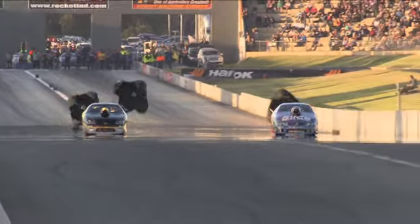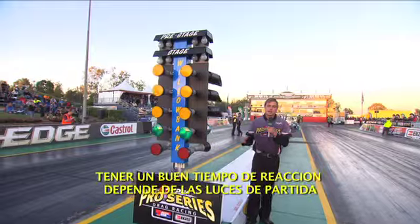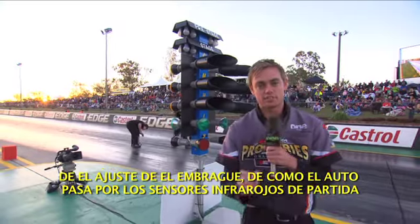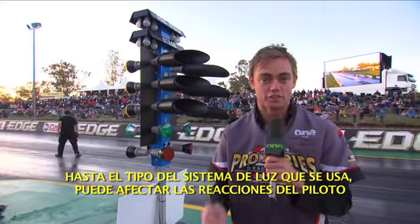Pretty tight when it comes to reaction time, then damn tight at the finish line! Cutting a good light comes down to more than just having quick reactions. How the clutch is set up, how the car stages in the staging beams, even the kind of Christmas tree being used can affect a driver's reaction time.